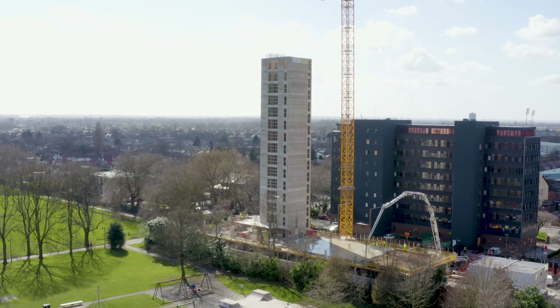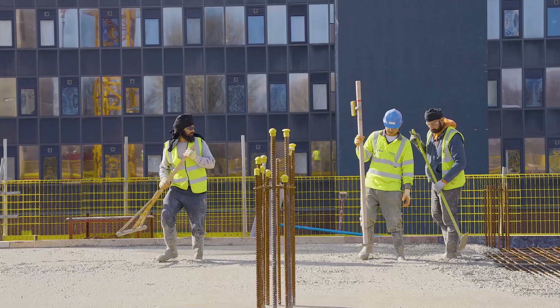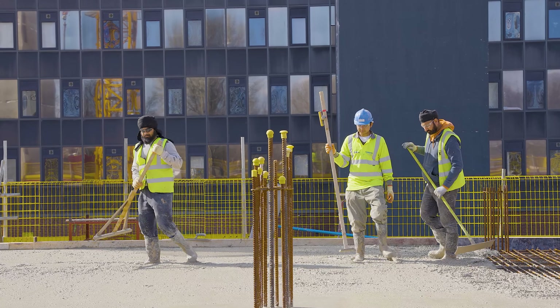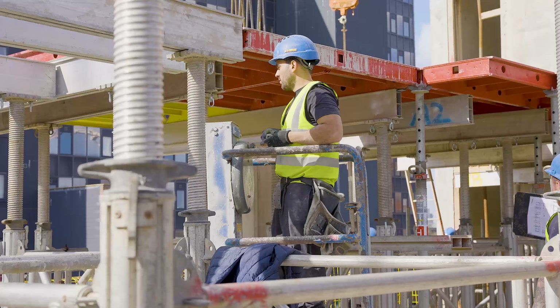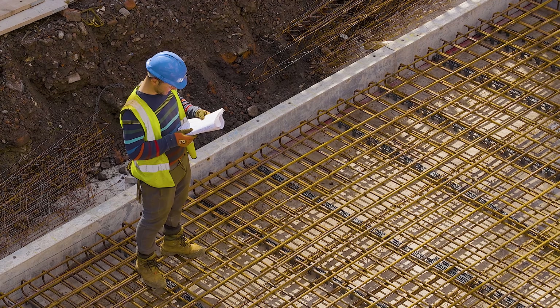Moving on to our in-progress developments and starting with Urban Green, the first floor slab is now complete along with 50% of the columns between the first and second floors. This will lead to the completion of the second floor slab by the end of March, and the process will then be repeated across further floors in the coming months as the building reaches its full height.